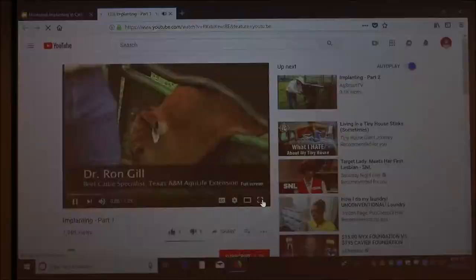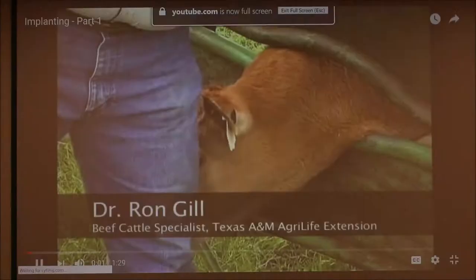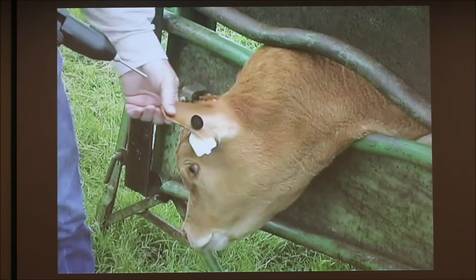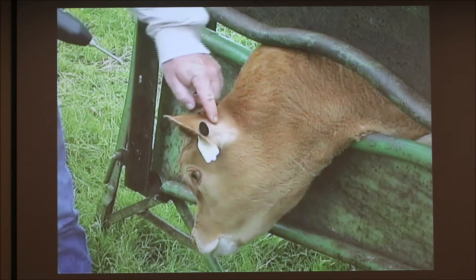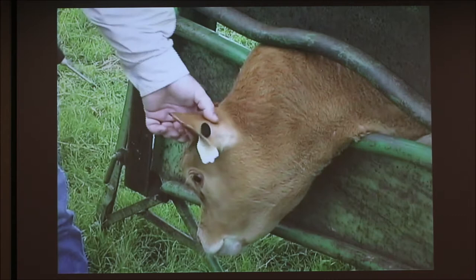Here's a video of someone implanting. A sterile, clean needle is used to implant the calf. If the calf is on a calf table or laying on the ground, you normally implant the ear on top. Where you ear-tag cattle is important if you're going to implant them — you'd like them to be ear-tagged below where the implant is supposed to go. The implant goes into the middle third of the ear, between the top and middle ridge within that ear.